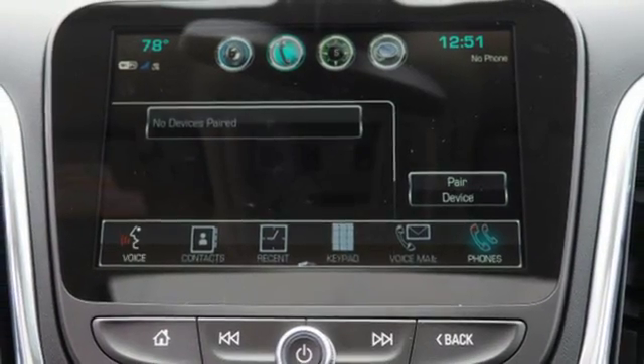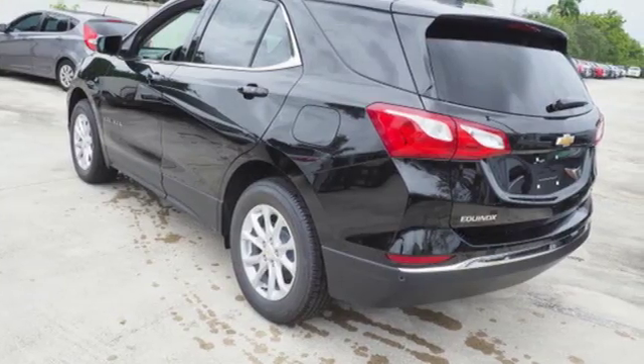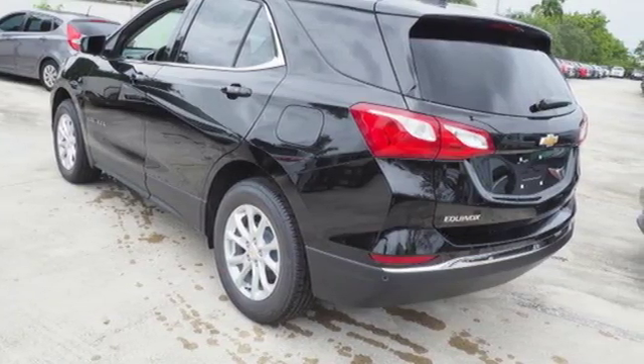Active grille shutters, gas pressurized shocks, and power heated mirrors. In a Chevy, the journey matters more than the destination.